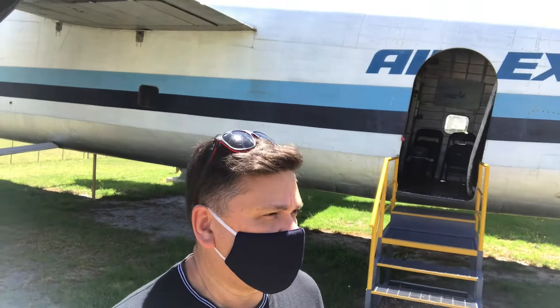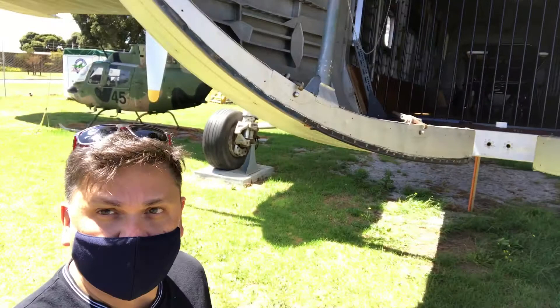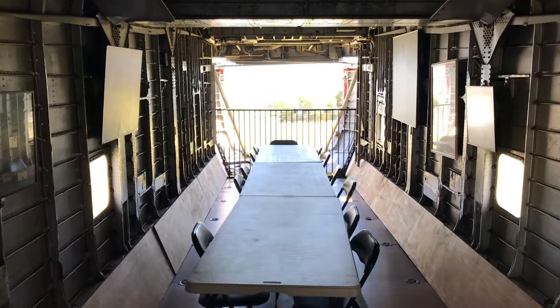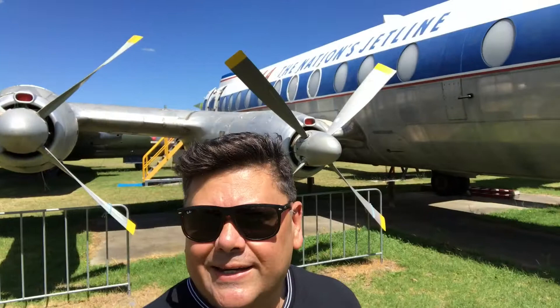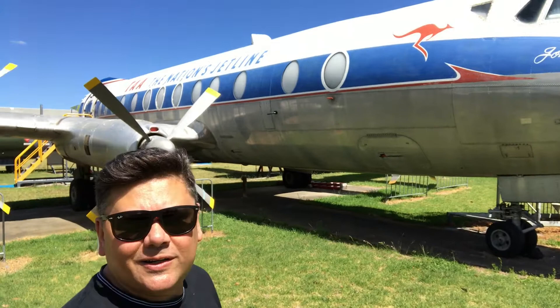This plane behind me is a freight carrier, so I suppose it transported troops, cargo, or whatever logistics were needed. The front of the aircraft actually opens up, so I guess that's where they loaded in jeeps or whatever else they needed. Inside there are a lot of tables — it looks like a commercial plane, TAA. Australia had a few airlines that went under in the early 70s, and TAA happened to be one of them.